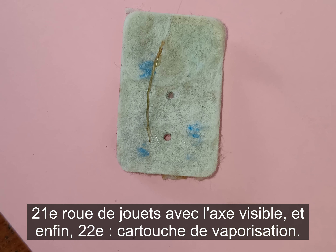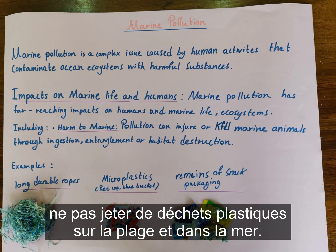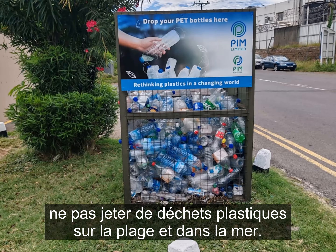We organized and exhibited the miniature plastic remains in the lab, and our classmates visited our exhibition. They got sensitized about not throwing plastic waste on the beach and in the sea. Now we shall discuss the recycling of plastic waste.